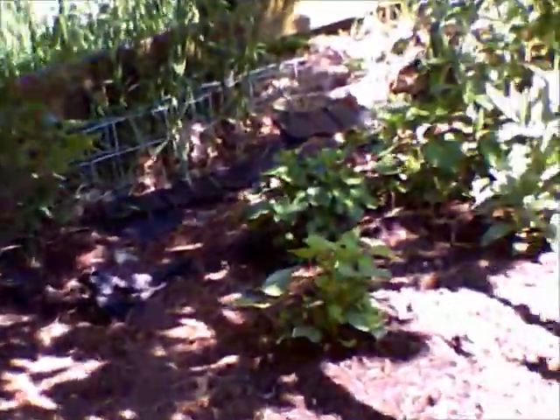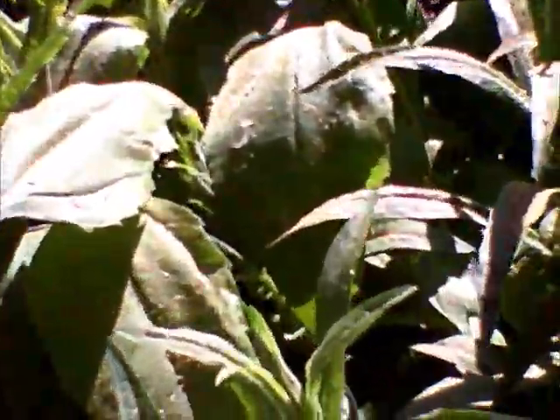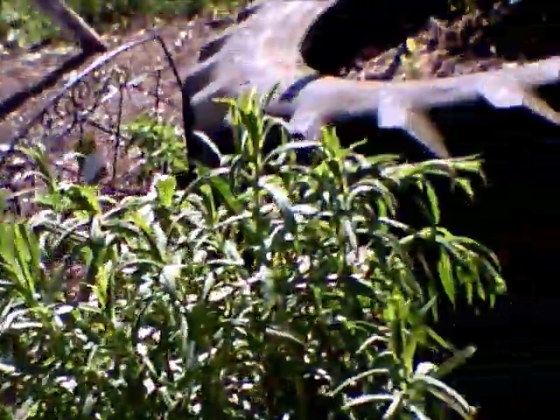My lead plant is up, as is the Short's aster. Here are the downy sunflowers, and this is a New England aster right here.